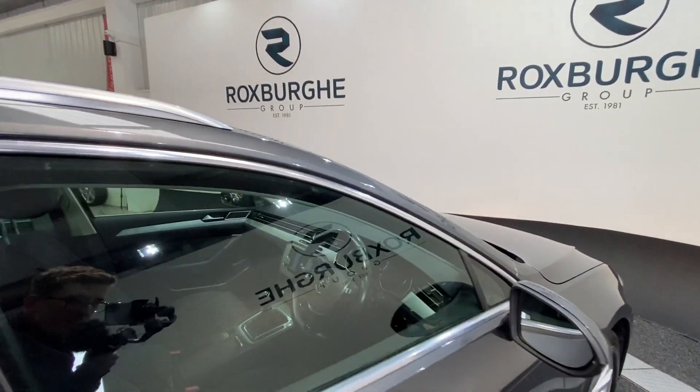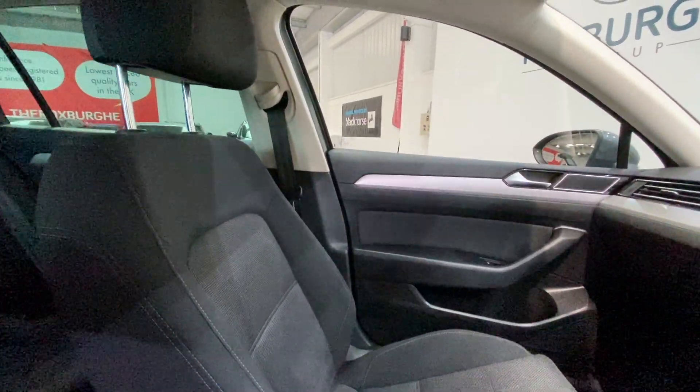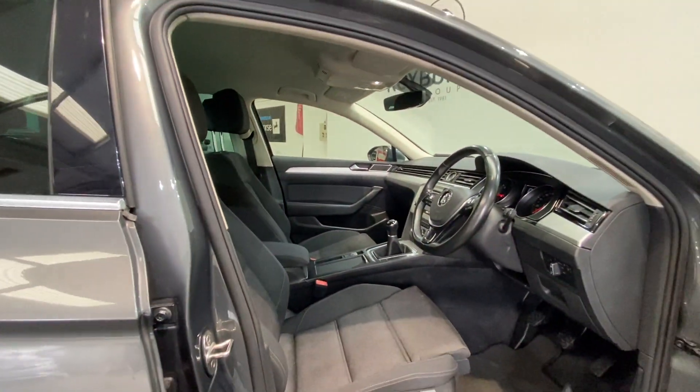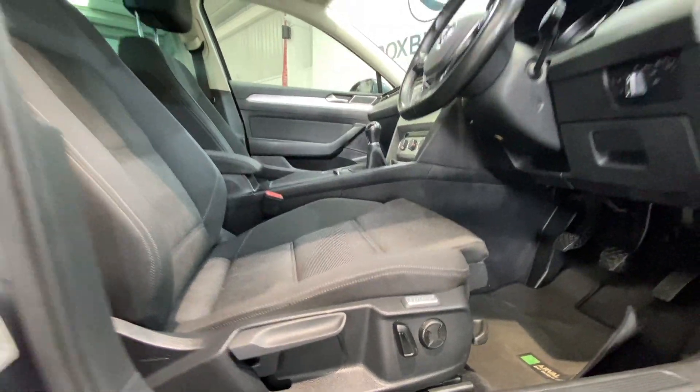Moving into the main cabin of the vehicle once again — same cloth upholstery on both passenger and driver side seating, both in really nice condition. The driver's seat features Ergo Comfort with full electric adjustment.